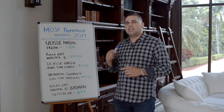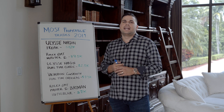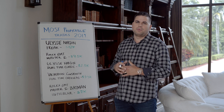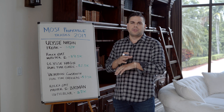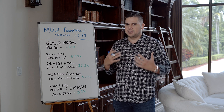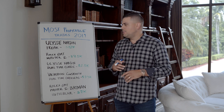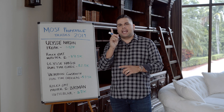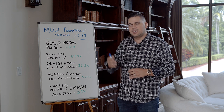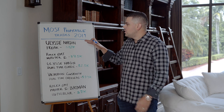The first one is a Ulysse Nardin Freak. If you've never seen the Freak, it's an amazing timepiece — a very unique watch that Ulysse Nardin won awards for. It's essentially a circle with no crown, and it has a carousel — a lot of people label it as a tourbillon, but it is not. It's a carousel acting similar to a tourbillon, and it just looks like a giant arrow with all these gears moving. Very artistic, very colorful, and very enticing to the eye. It was a horological accomplishment back in 2001 when it came out.